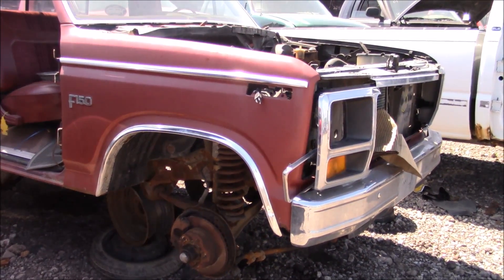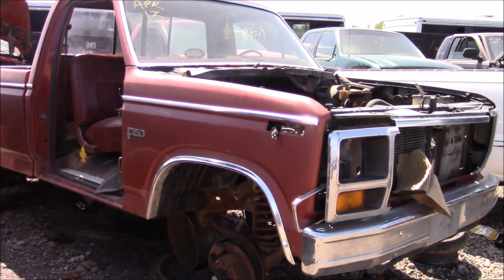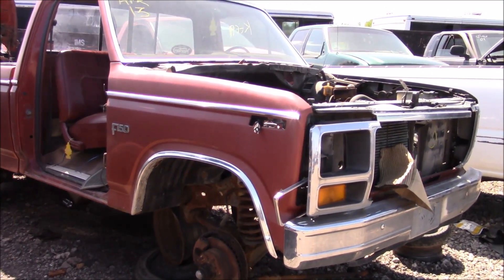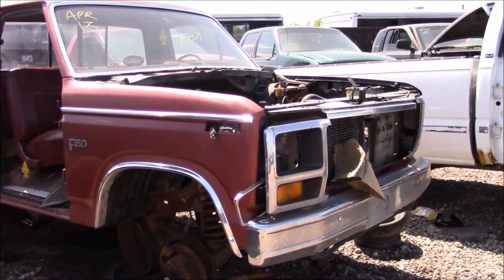Anyway guys, this is just a neat old truck. It's hard to come by these in good shape. It's unfortunate this one landed here. Thanks for watching, hope you guys enjoyed this video, and have a great day.